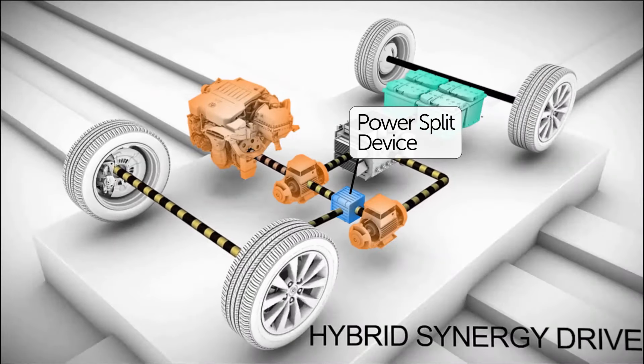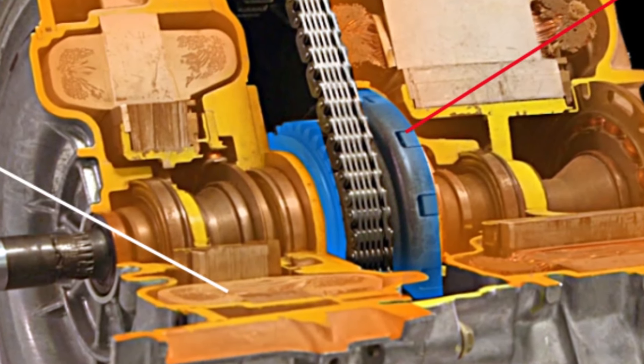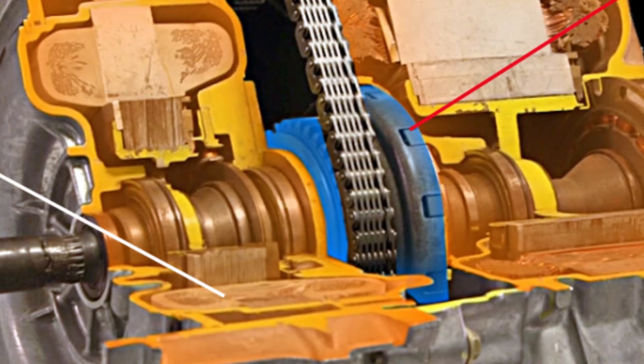The power split device uses a set of planetary gears whose function is similar to those used in a differential that's found in almost every vehicle with more than two wheels.